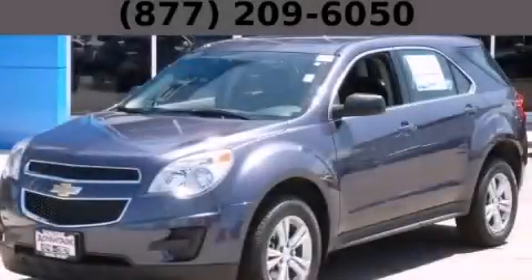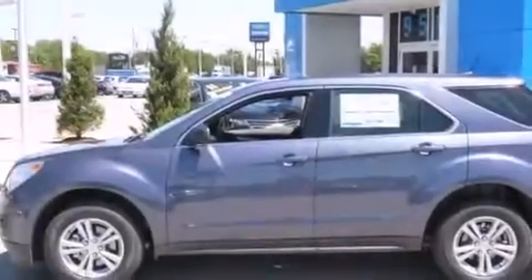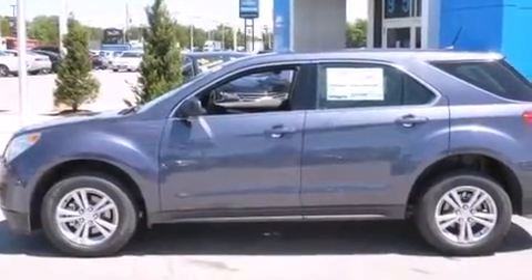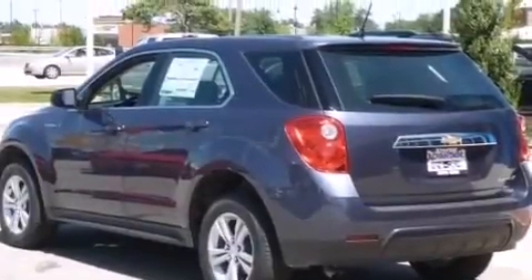This is a brand new 2014 Chevrolet Equinox, a car-like ride in space like an SUV. It features a 2.4-liter four-cylinder engine and an automatic transmission.